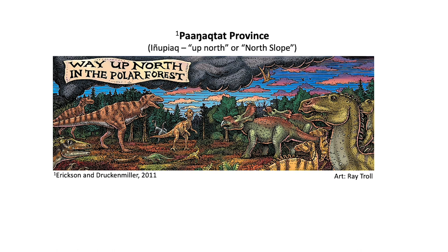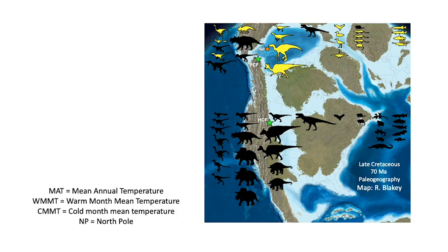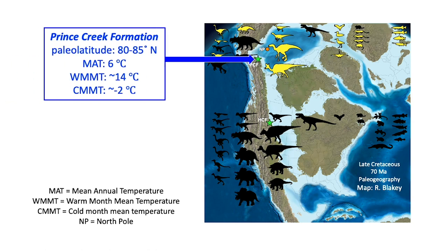We've named basically a province of dinosaurs called the Panakta province — that's an Inupiaq Eskimo word meaning 'up north' or 'the North Slope.' What makes this formation really interesting is that during the late Cretaceous period, northern Alaska was much farther north than it is today. Based on paleolatitude, we estimate that Alaska was as far as 80 to 85 degrees north latitude — these are the northernmost dinosaurs on planet Earth.